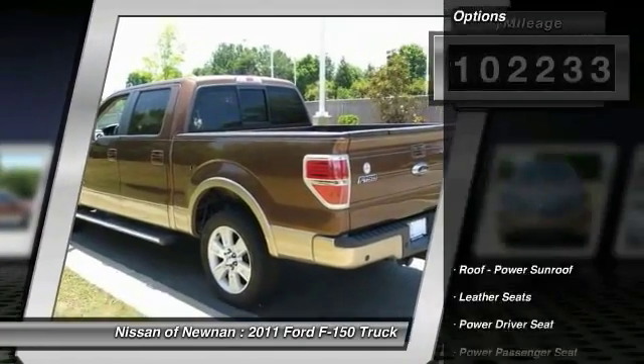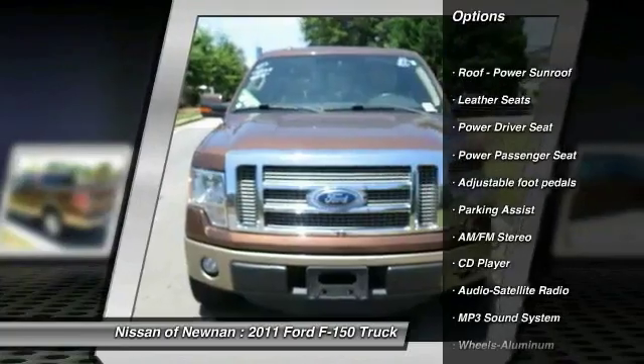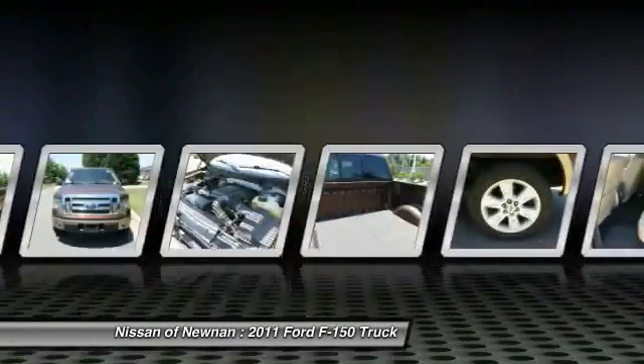Here are some of this vehicle's great options: power passenger seat, anti-lock braking system, traction control, running boards, and Bluetooth wireless data link for hands-free phone.